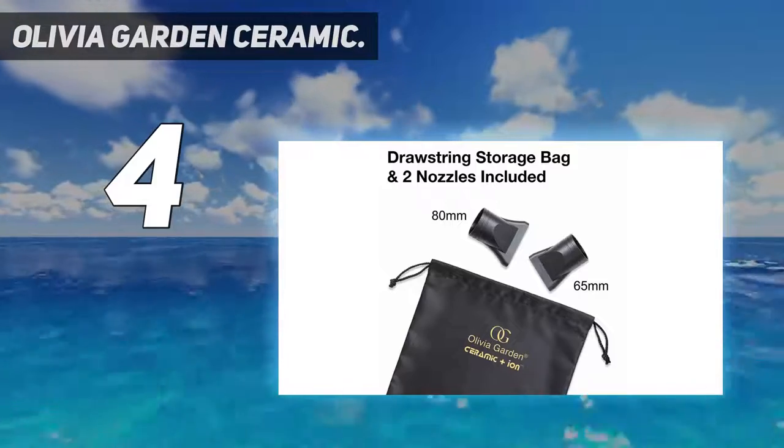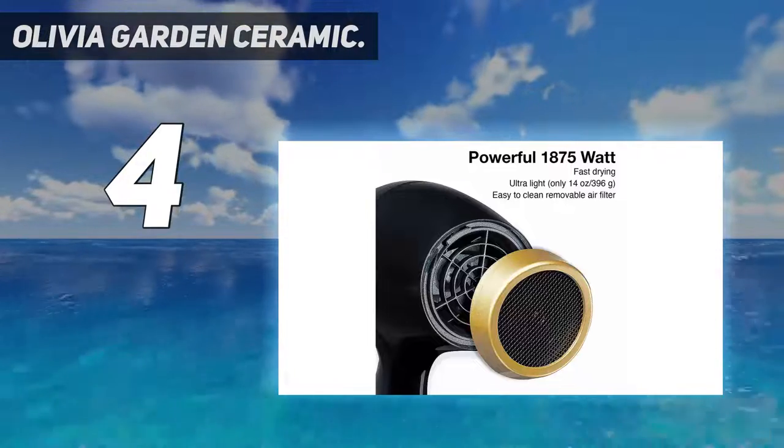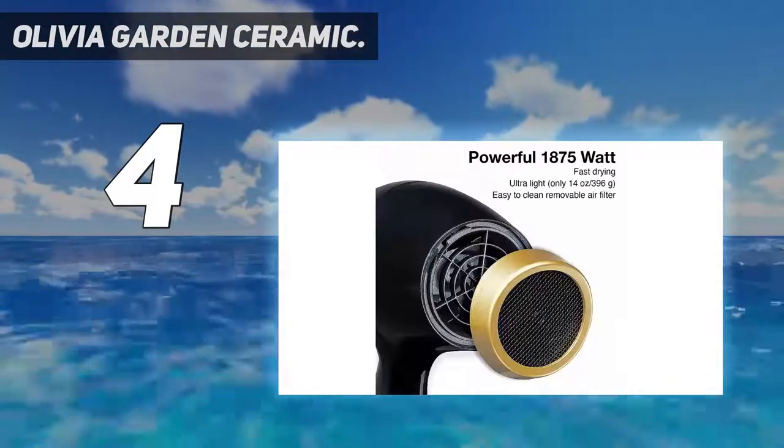A caveat: it was a bit loud, confirmed by the noise measurement test, receiving 1 out of 3 stars from QuietMark. I like the size and weight and it has quite powerful airflow, one of our expert evaluators noted.